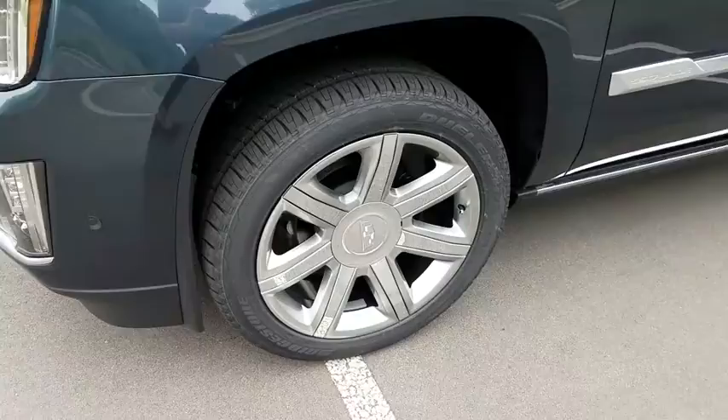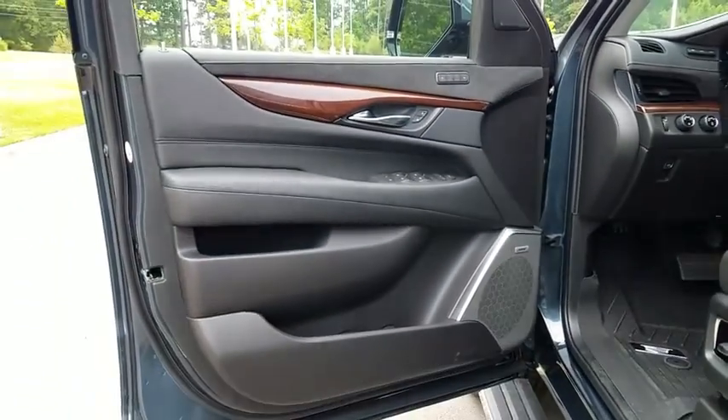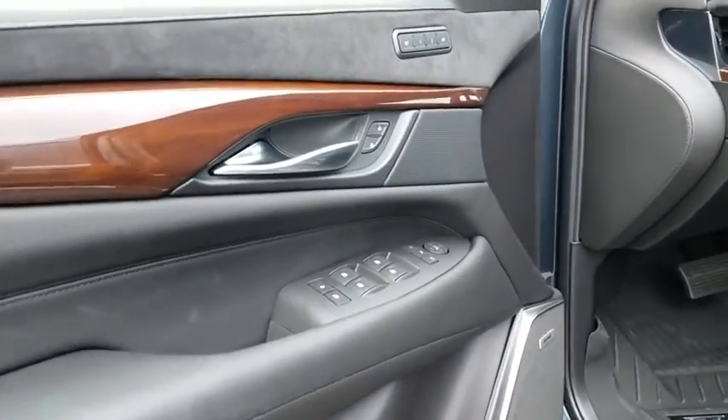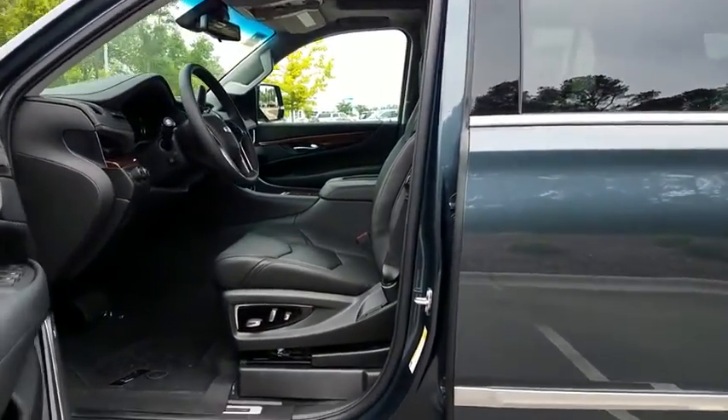Leather-wrapped steering wheel, adjustable steering wheel, power steering, driver lumbar, front floor mat, ABS four-wheel, cruise control, aluminum wheels, four-wheel disc brakes, active suspension system, auto-off headlights. This beauty is sure to make you the talk of the neighborhood.